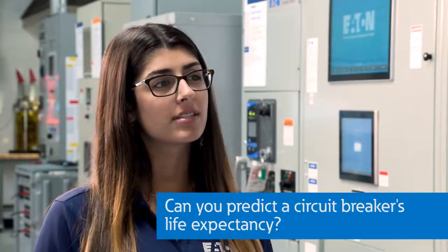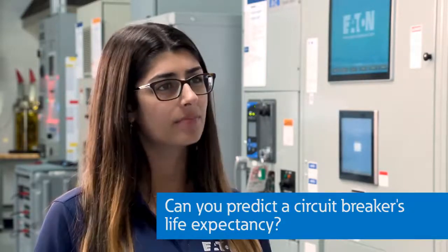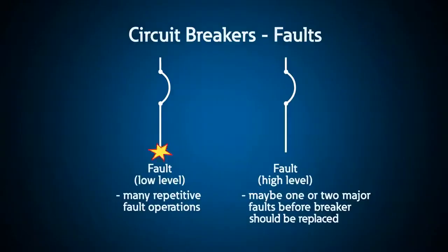That sounds great. I love how much valuable information the breaker can measure, but it makes me curious. How robust are these circuit breakers? Do they last a long time? And the answer is complicated. Some circuit breakers don't see a lot of fault events, if any, so they tend to last a long time.